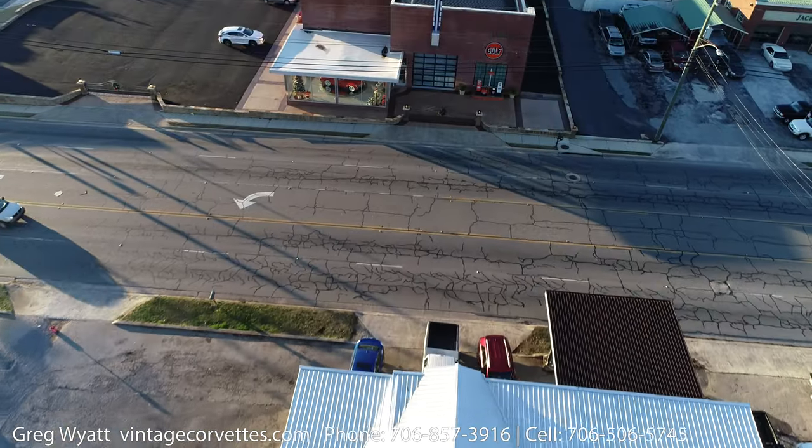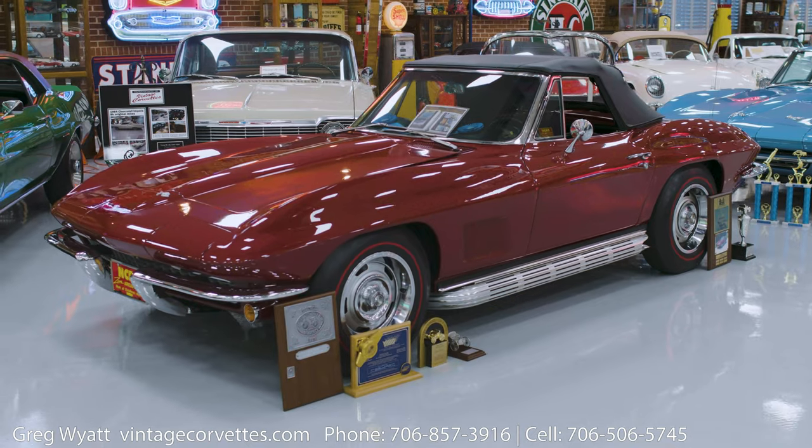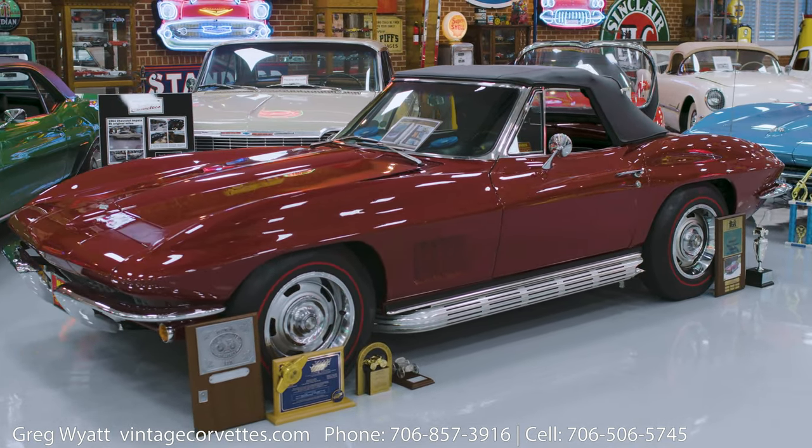All right, Greg. So here we are today. Here we've got a beautiful example of a C2 1967 Marlboro Maroon — Marlboro Maroon, like the Marlboro Man. Yes, sir.